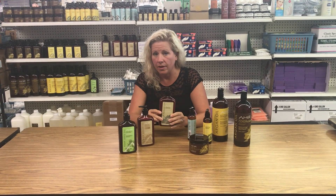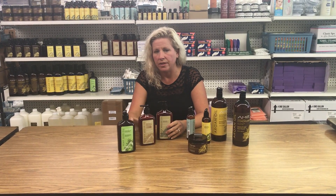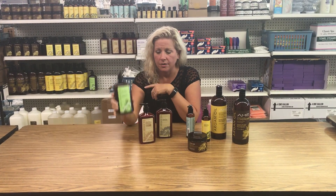We have body lotion and then we have a bronzer body lotion — it'll give you a little bit of a tan. Then they also have a lotion with 100% pure hemp seed oil. So these are great products. You need to try them out.